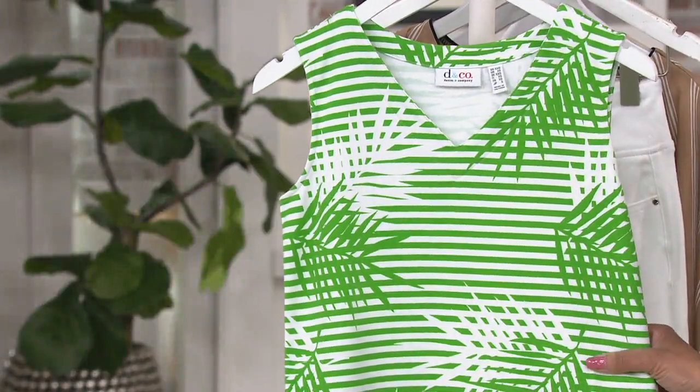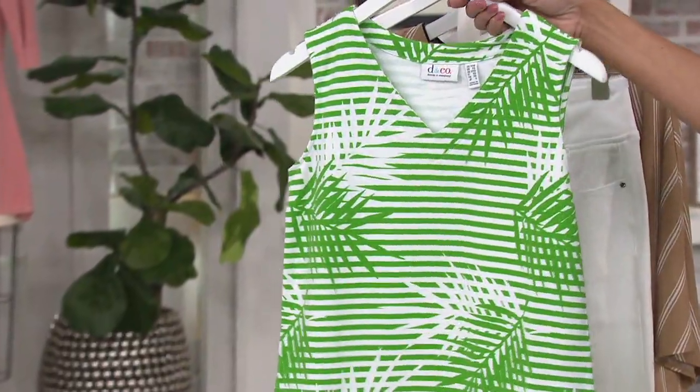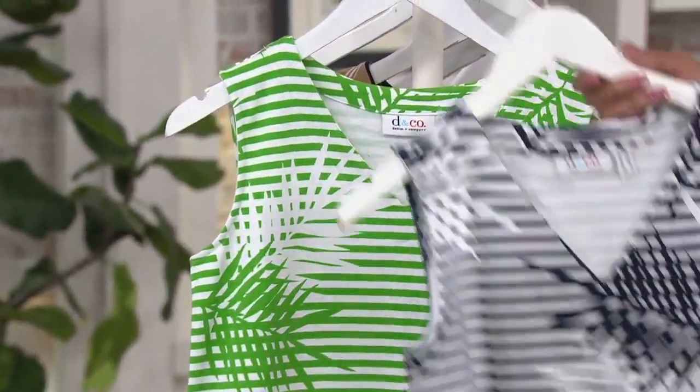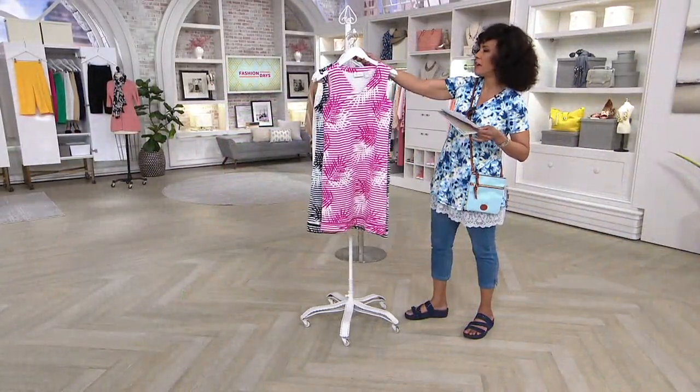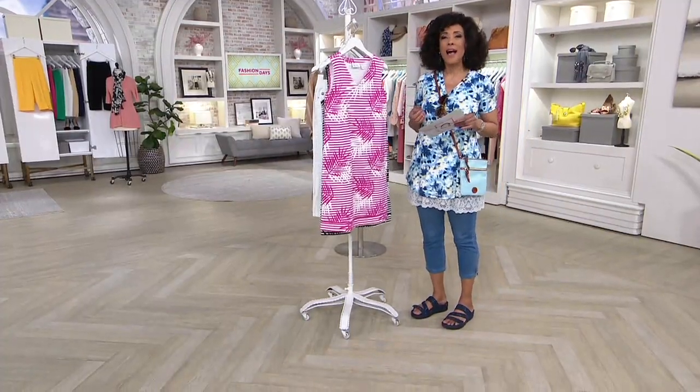And then this is summer green, which I would in a heartbeat wear with the buttercup. Sizes are extra extra small through 3X. The length on this dress ranges from 36 and a half to just about 40 and three-quarter inches — knee region, a little above the knee for most ladies of average height. Let's check in — I believe Gary Gobin is on the line.